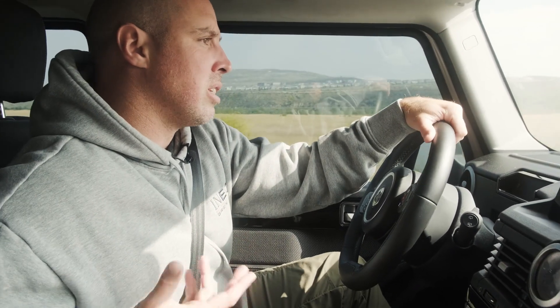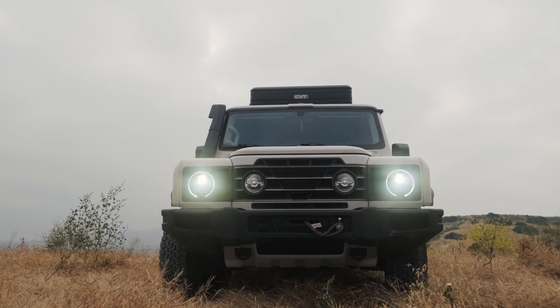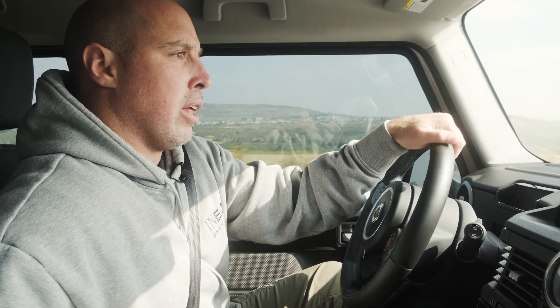I've always driven Toyotas and this thing definitely feels like you can move in a moment's notice, and the transmission is amazing — it shifts flawlessly, especially going up through the mountains. Really happy with what they did here with the engine and the transmission. I think it was smart to not try to over-develop or redesign anything when it comes to the engine or the transmission.